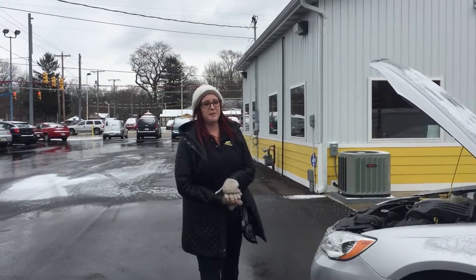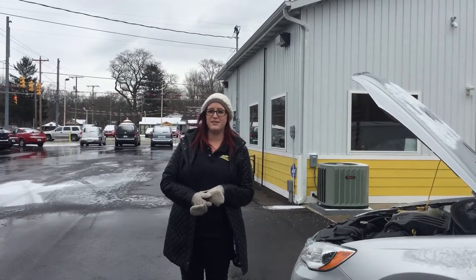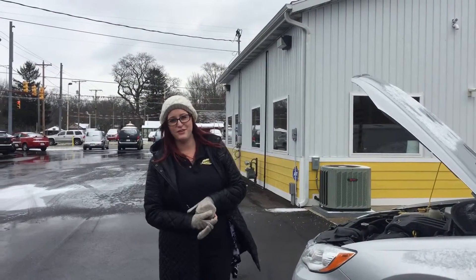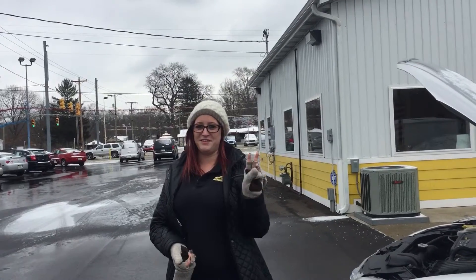Hey everyone, I'm Jessica and I'm here at the Niles Express Auto located at 2406 South 11th Street, again in Niles, Michigan. You can call me at 269-262-4330 at extension 603.